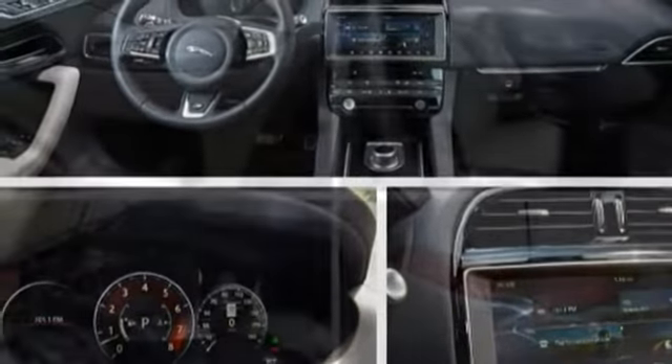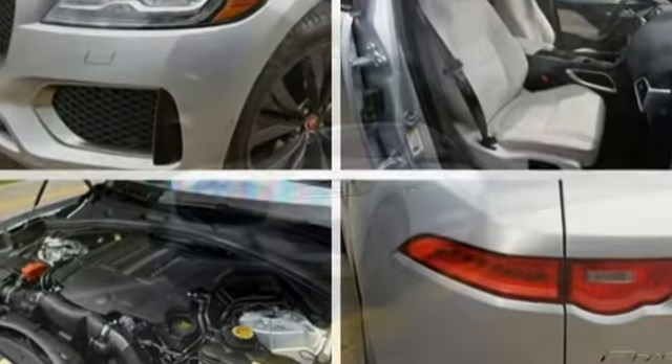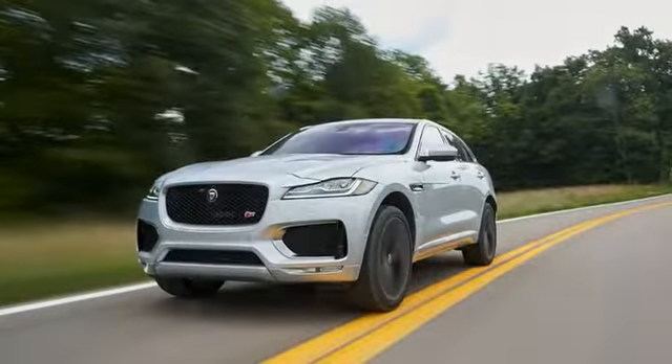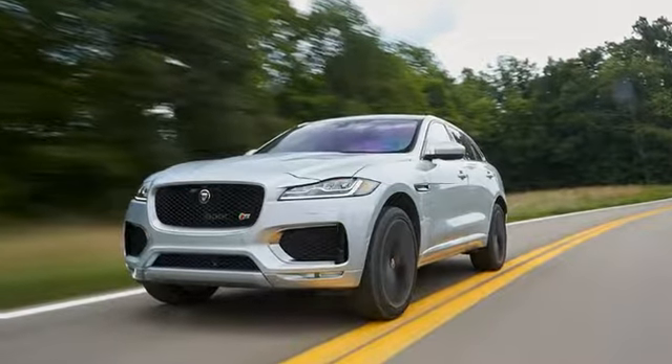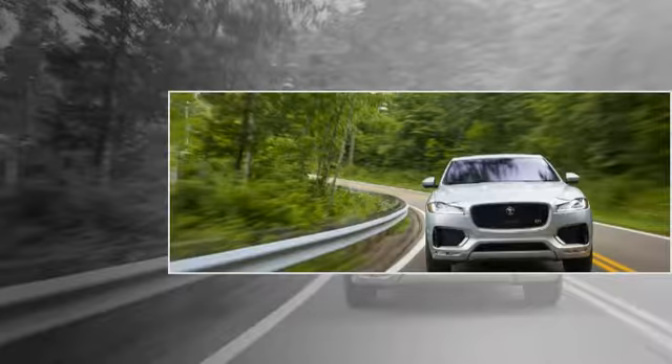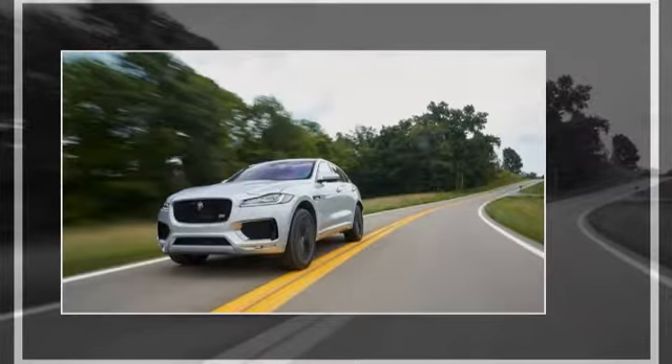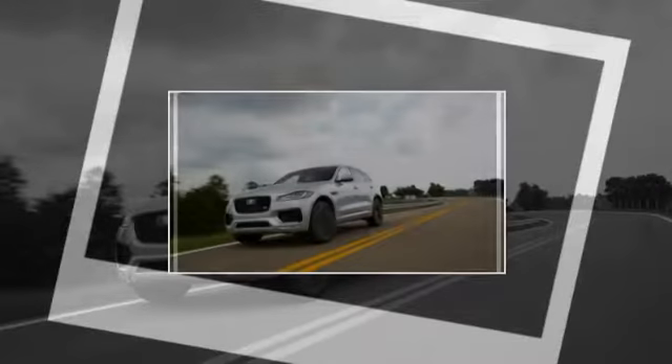Our first impressions of the F-Pace were of a well-rounded vehicle, the Jaguar crossover displaying an impressive amalgam of comfort, styling, and interior space for a surprisingly restrained base price of $43,385 for the 35T with a 340-horsepower 3.0-liter supercharged V6.